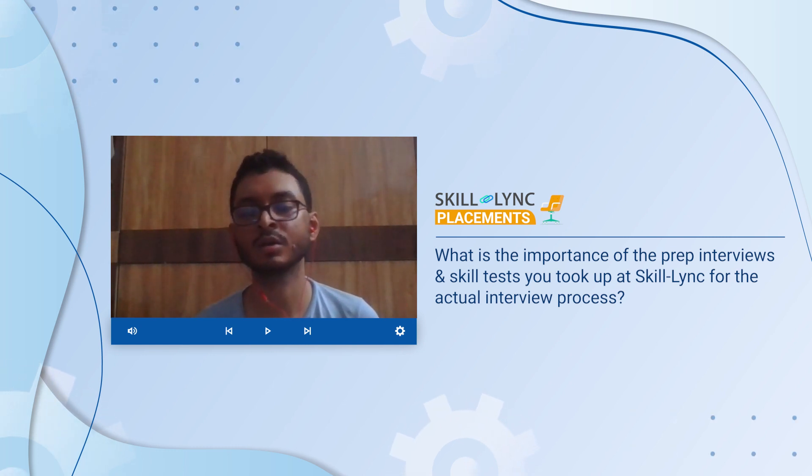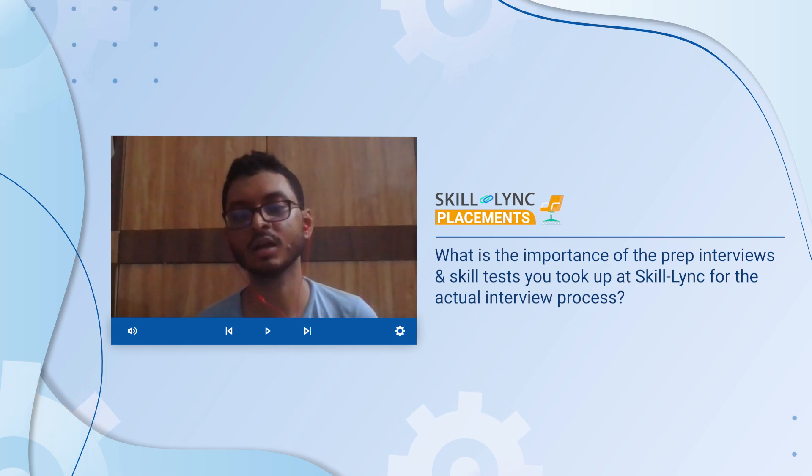These are the main things that helped me analyze my projects and myself. During my final interviews at Tata, these were the most common questions asked, and that is what gave me a huge amount of momentum to crack the Tata interview.